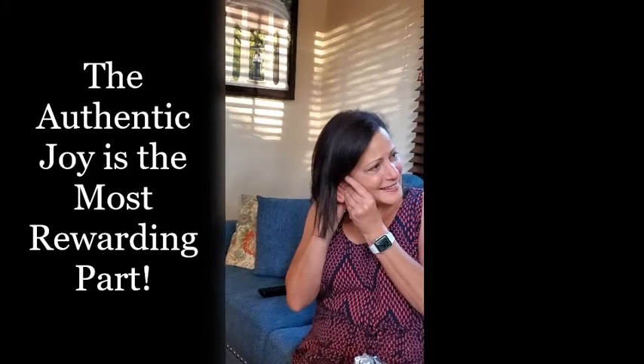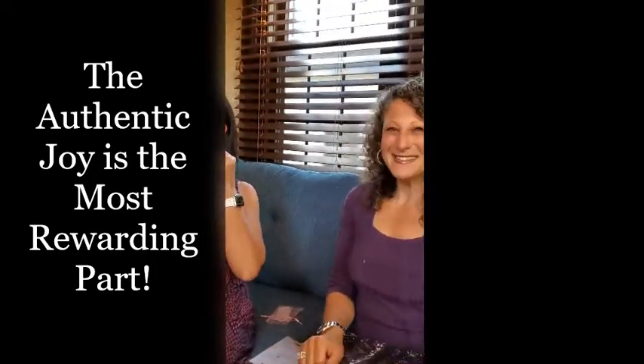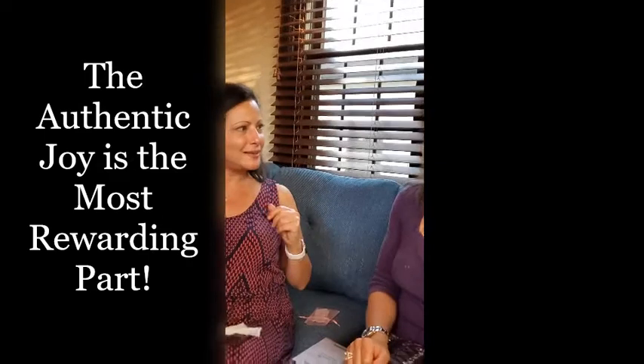Yay, so now you have your complete set! New jewelry, new jewelry! Yay, thank you, thank you Jan, I love them.